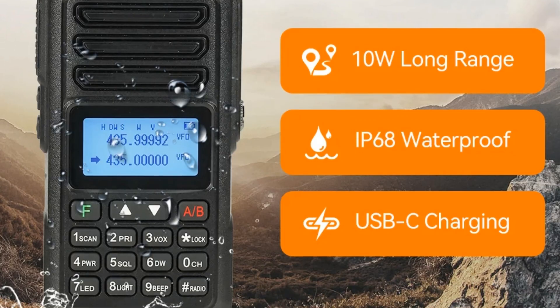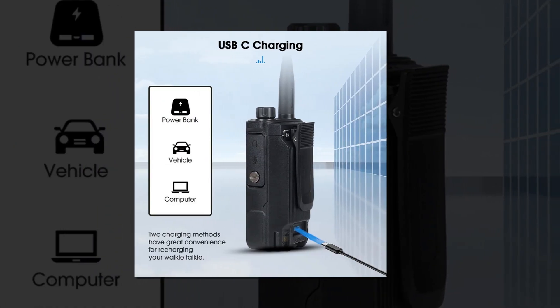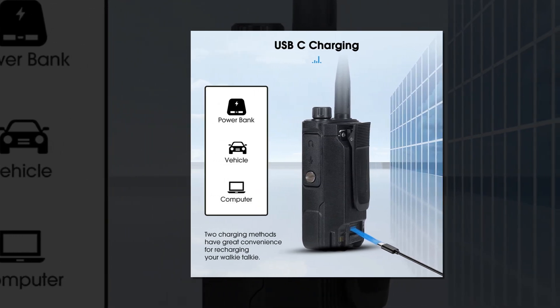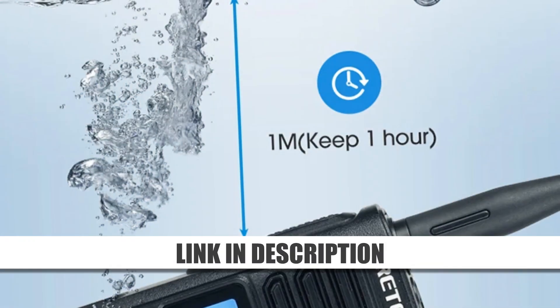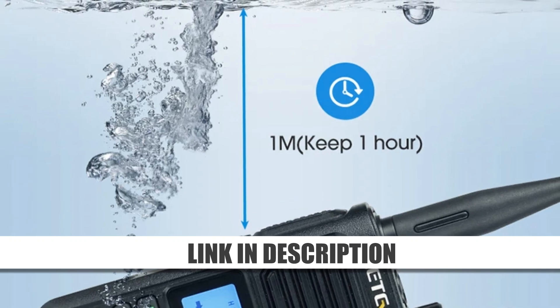It features FM radio for entertainment and essential updates, and its waterproof design ensures durability in challenging environments. The RA-89's ergonomic build and high-quality performance make it a trusted choice for ham radio enthusiasts and those seeking effective communication tools.